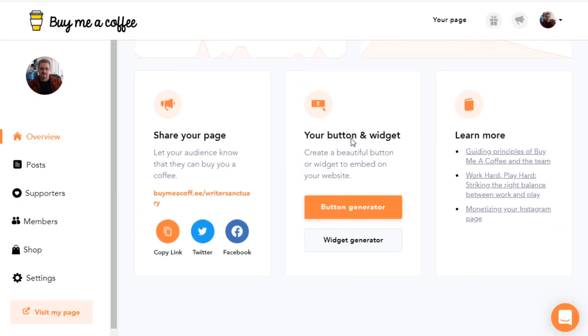Buy Me a Coffee comes with a few different ways that you can share your link. You can share it on Twitter and Facebook, or copy the link and place it pretty much anywhere you want, such as emails. When you're trying to add it to your blog, you can take this URL and link it in any text like you would anything else, or you can use the Button and Widget Generator.